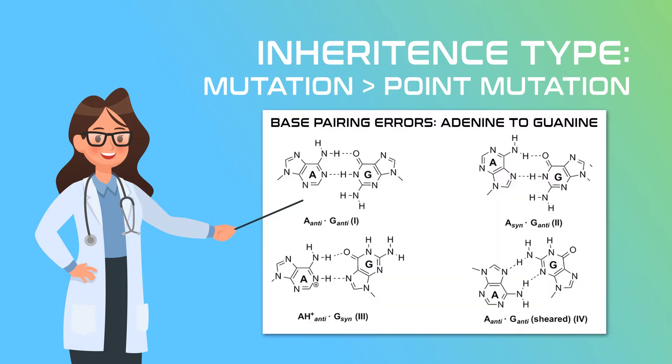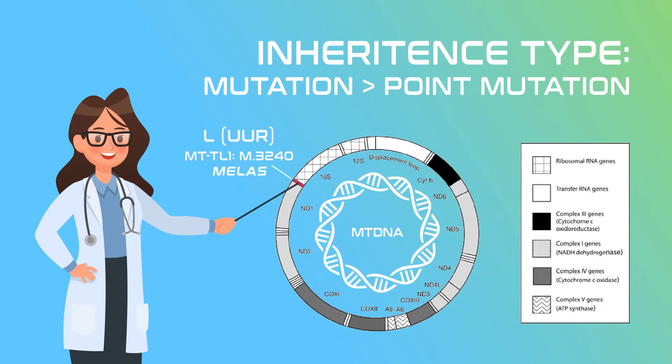It is possible for the nucleotides to shift position, creating opportunities for hydrogen bonds that do not normally exist. These are pretty rare, especially since these bindings require more energy than normal. Additionally, the matchup is messy and doesn't quite fit right, so our enzymes can usually catch and correct that in time to prevent any actual problems. When those errors persist, though, you end up with a point mutation.